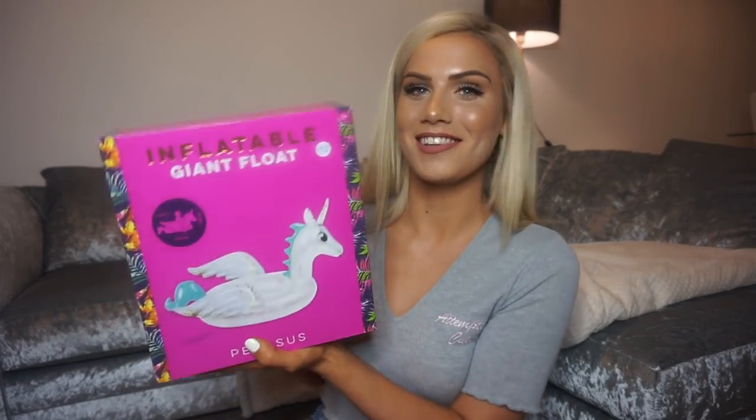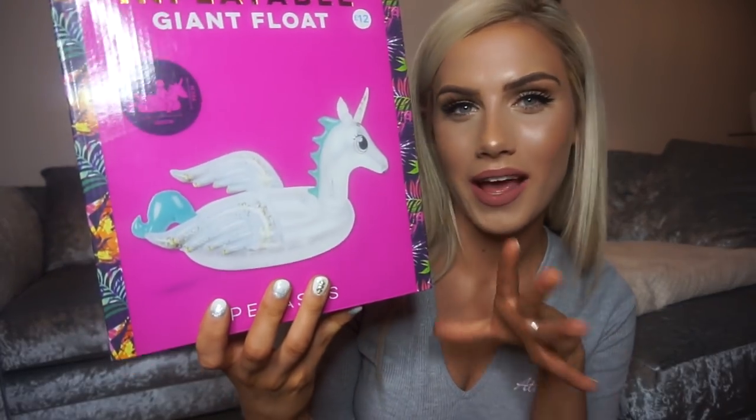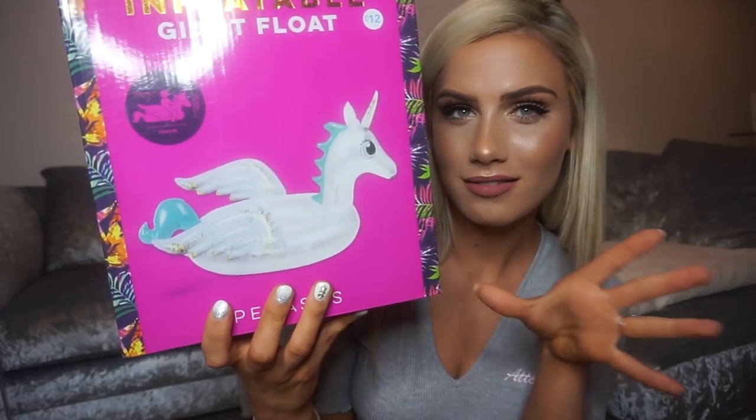The first thing I picked up I'm literally so excited for because it's just amazing. This inflatable giant float is over a meter big — long and wide both ways. It's a Pegasus with glitter all in his wings and he was 12 pounds. I look at these online all the time and they're like 40-50 quid, so I think that's an absolute steal.